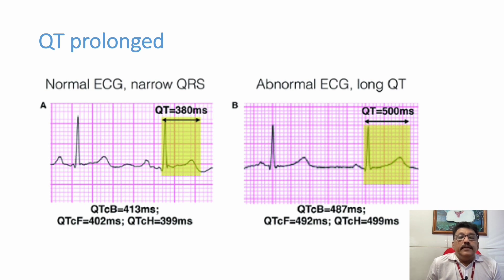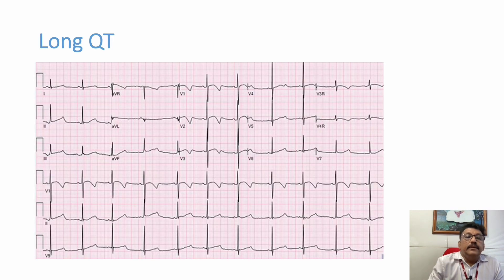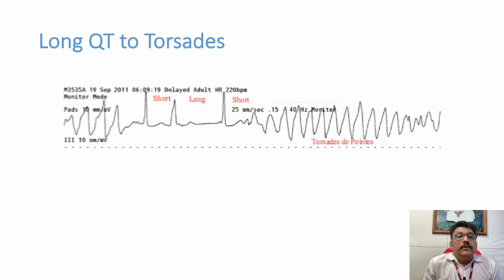Here we can see QT prolongation on ECG. In the second ECG, QT is prolonged. An abnormally long QT interval can lead to Torsades de Pointes. You can see the total QT is more than 50 percent of the RR interval, so simply you can tell QT is prolonged. This ECG shows that long QT syndrome can suddenly develop into Torsades de Pointes — that is the problem. If you are seeing a patient in the emergency room with long QT, suddenly this patient can develop ventricular tachycardia.